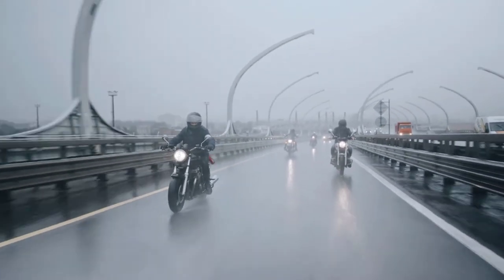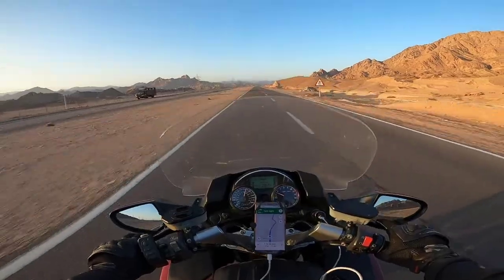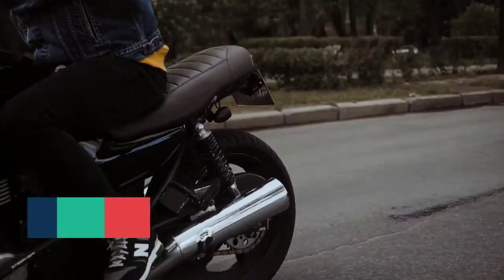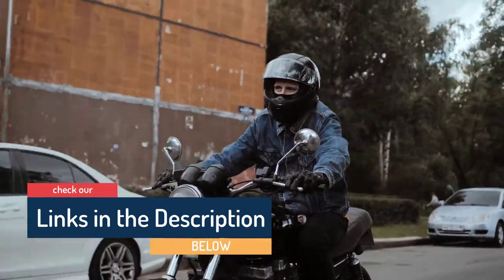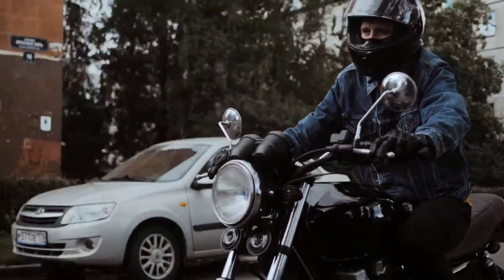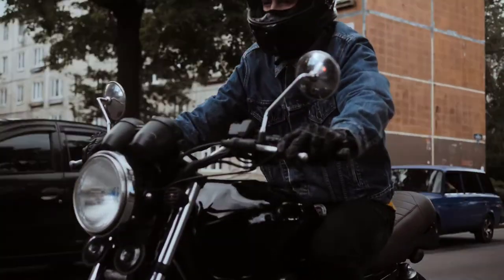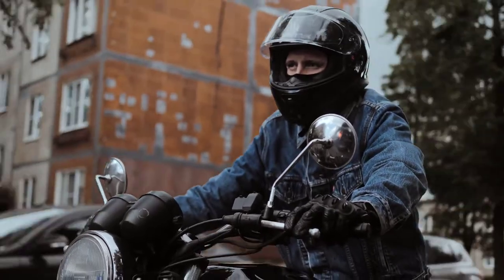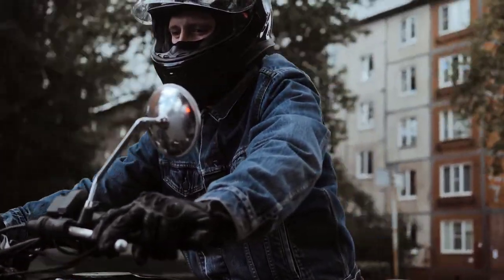With a brand like Bell, you know you're getting quality — and as you can see, this is not their first helmet on our best motorcycle helmets of 2021 lineup. The first thing most riders look for in a cruiser helmet is the look. The Pit Boss has a genuine vintage look, a great shape, and a beautiful set of decals to choose from. Our personal favorite is the solid matte black paint job, and we have many personal rider buddies who swear by the Pit Boss and use it every ride.